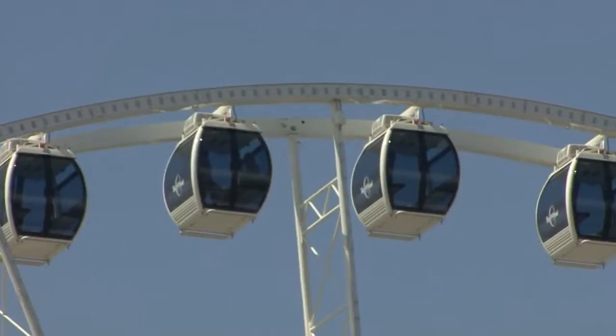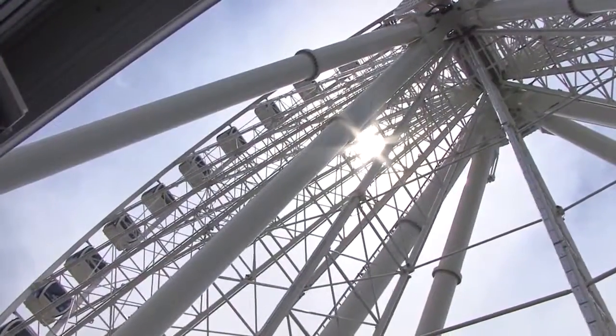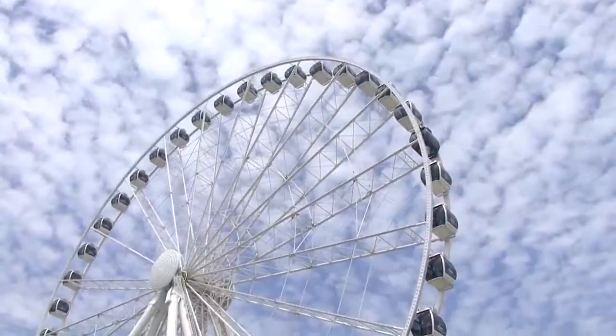There are 42 climate controlled glass gondolas. The whole family is going to enjoy it. We are the most affordable attraction on the Grand Strand and we want everyone to come down and enjoy a flight on the Sky Wheel. So come on, let's check it out now.